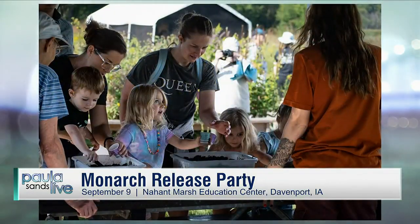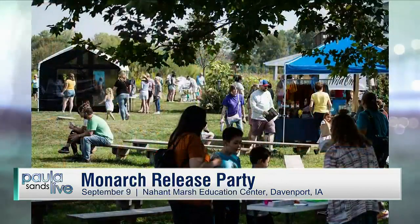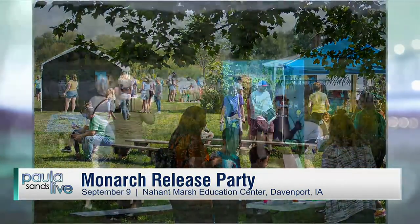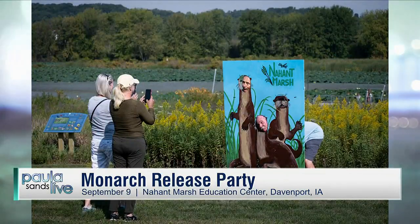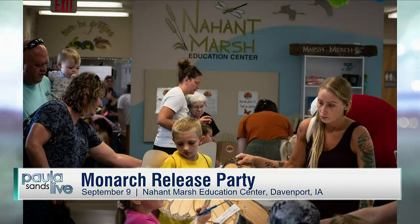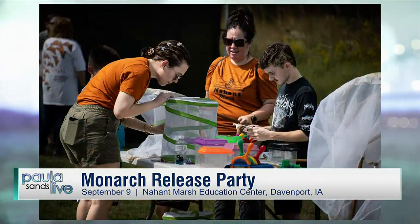We're seeing the kids with the big nets — do you supply those? We do, yeah. All the nets, all the bug houses are there for families to borrow while they're at the event. Anything that we catch, we just release. It is really special what you do because it's free. This is educational and fun and just memorable for a family.